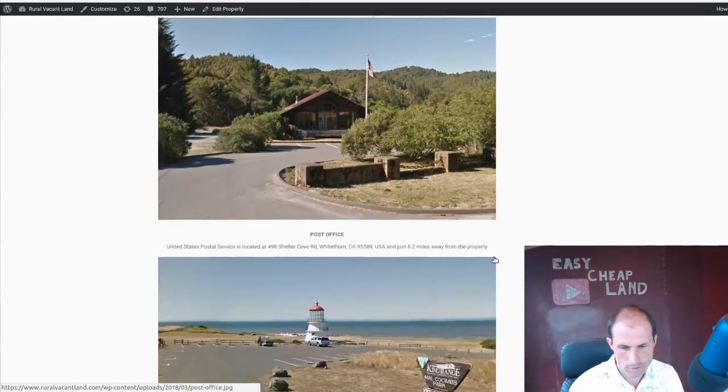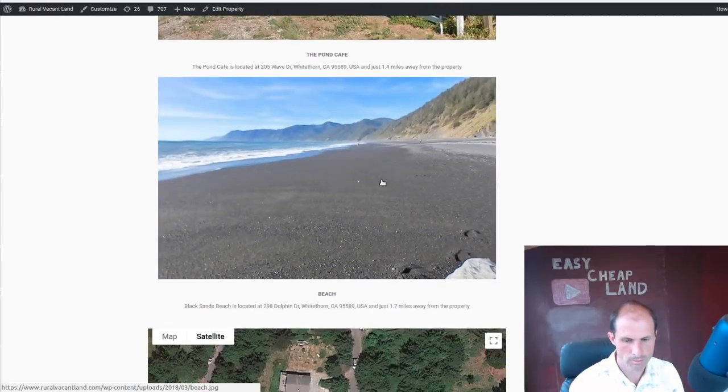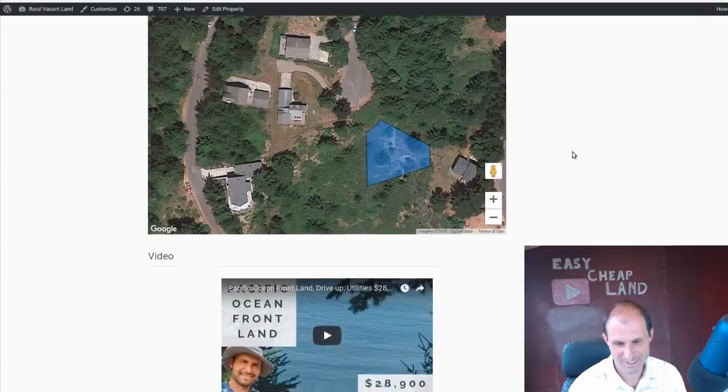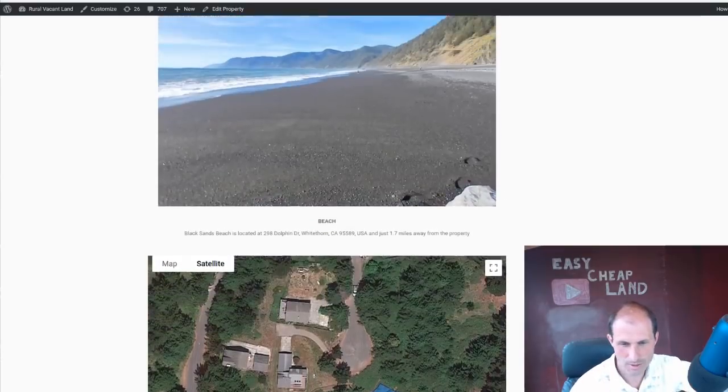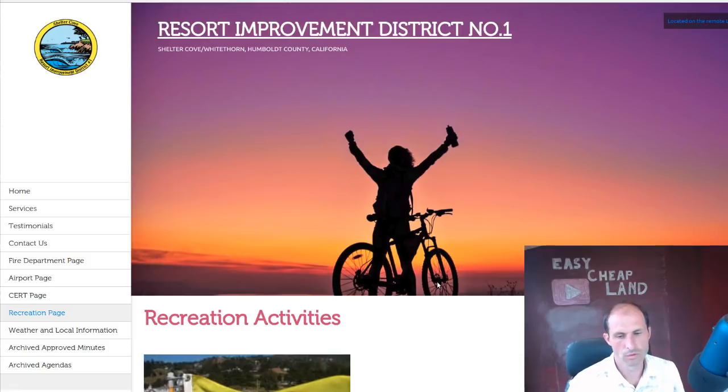We've got pictures — local post office, the beach, different things in the area. This is a big, wide open black sand beach that you can go hike on or walk on — it's just north of the property. You could probably ride your bike over here, glide your bike down there, and then maybe you'd want to hitchhike back up the hill, push it back up, or have an electric bike. There's a neighborhood website linked in the ad for the property, so if you go to my website, one of the links goes to the Shelter Cove website to learn more about the neighborhood.